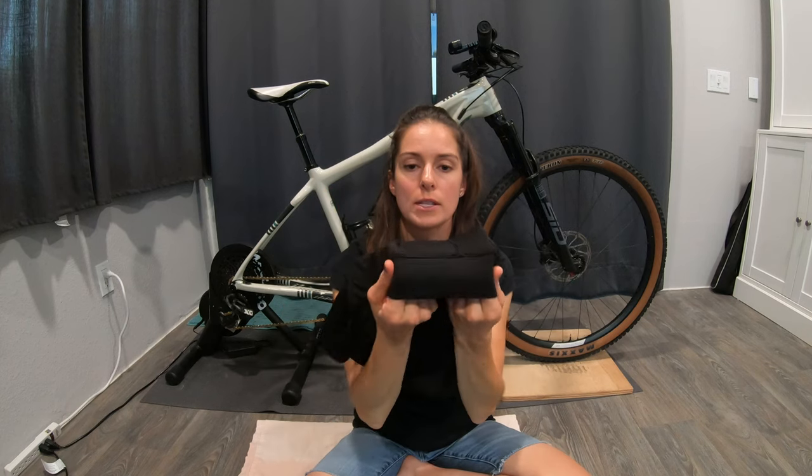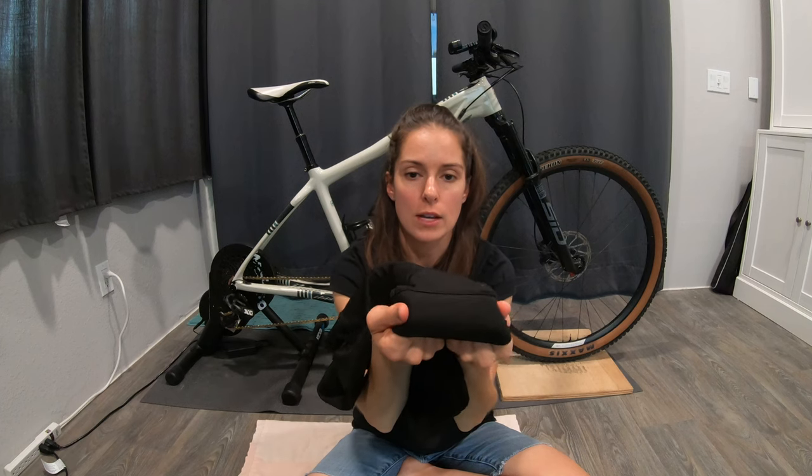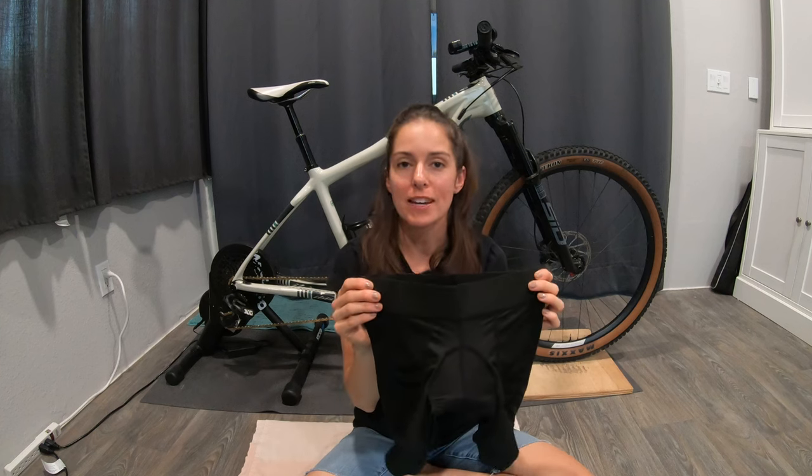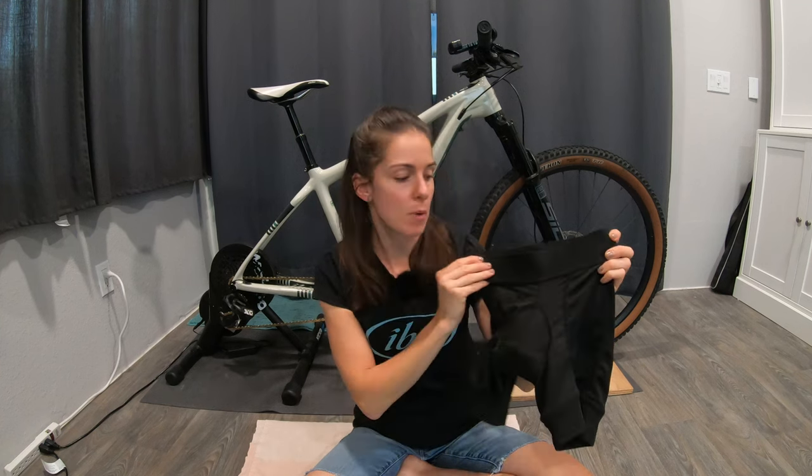At the bottom, if we take a look at the hem, it's just the folded-over material that the short is made from — no additional elastic on these.